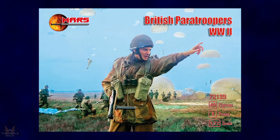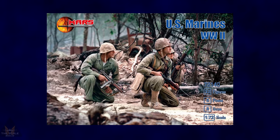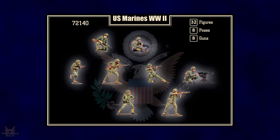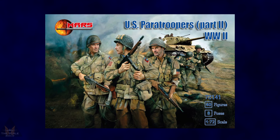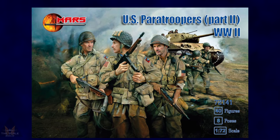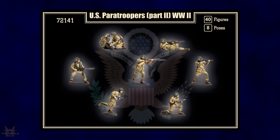Mars Products are producing new tooling for some British paratroopers set in World War II, over two different boxings, all in 1:72 scale. One box has 32 figures and one box has 40 figures. They both come with eight poses of figures in each box and the detail looks good if the pictures are anything to go by.